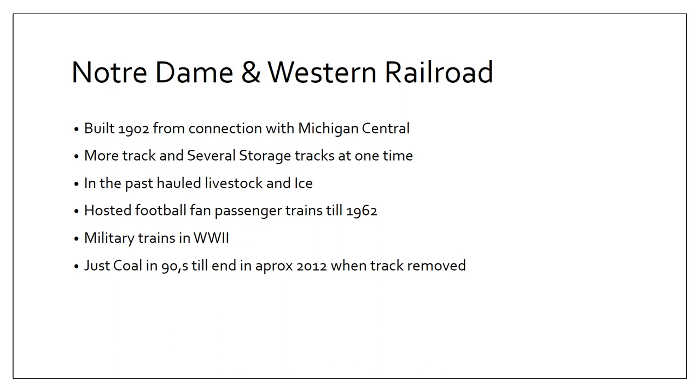Coal was pretty much the main commodity in the 80s and into the 90s until rail service directly to the university ended. Then in 2012 the track was removed and the locomotive was donated to the Hoosier Valley Railroad Museum.